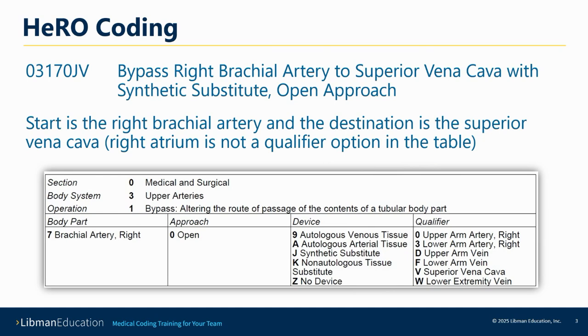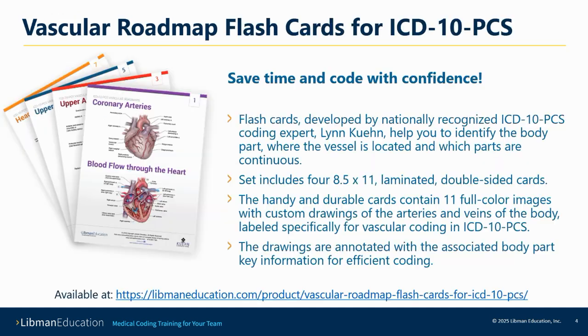It is also less confusing now that we have a qualifier for the superior vena cava, which is the destination. Some literature does say that it can go directly into the right atrium, but the qualifier assignment is V, superior vena cava, based on the CMS decision, which was detailed in the Coding Clinic for fourth quarter 2017 that introduced the fiscal year 2018 codes.